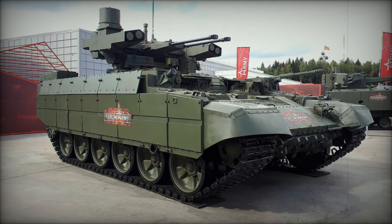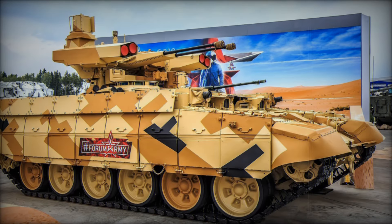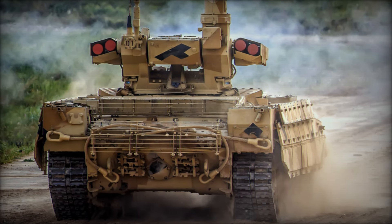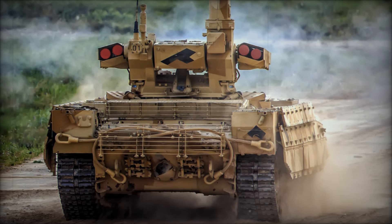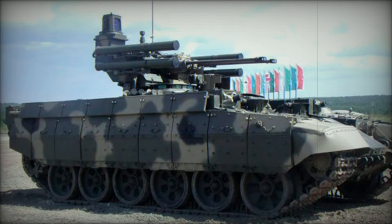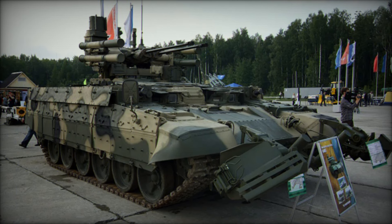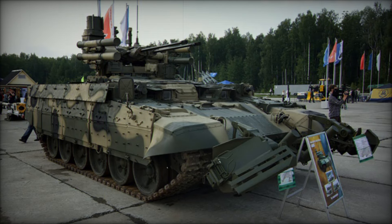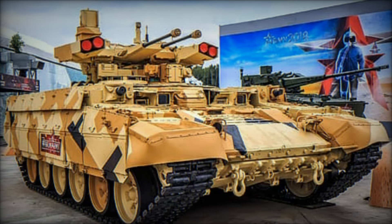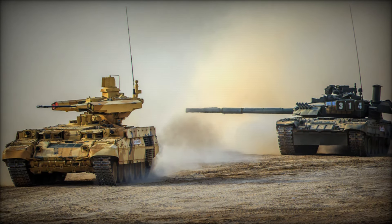Looking to the future, the BMPT's role is likely to grow as warfare continues to evolve. Urban combat and asymmetrical warfare are becoming more common, and traditional tanks may not always be up to the task. With its specialized design, the BMPT is perfectly suited for these environments — whether supporting tanks in a high-intensity conflict or protecting convoys in an urban setting. The BMPT Terminator represents a shift in how armored warfare is conducted in the modern era, addressing the vulnerabilities of traditional tanks and proving its worth both alongside armor and standing alone.